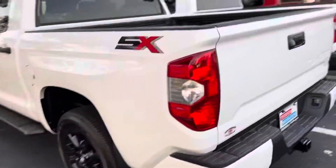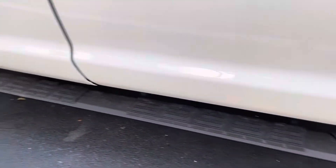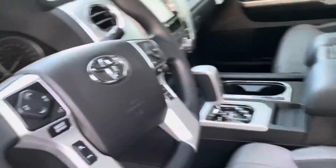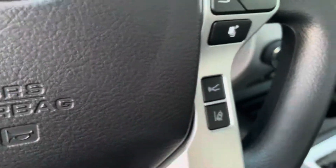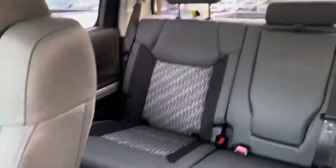It has the SX package that comes with the upgraded black wheels, step board, power driver and passenger seat. You also have Lane Departure Assist, Dynamic Radar Cruise Control, XM Radio — a lot of nice extras.